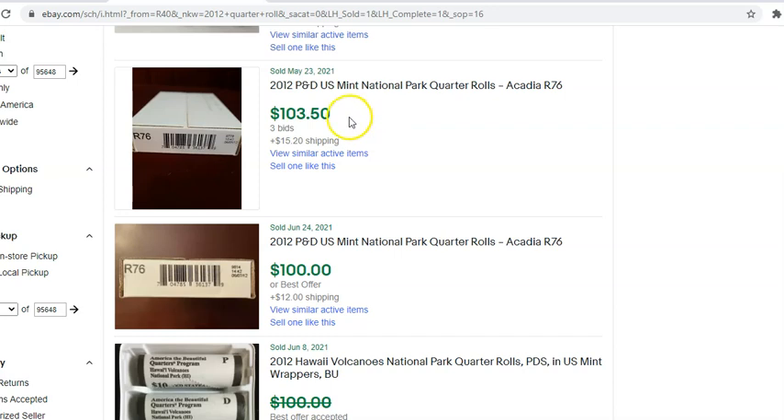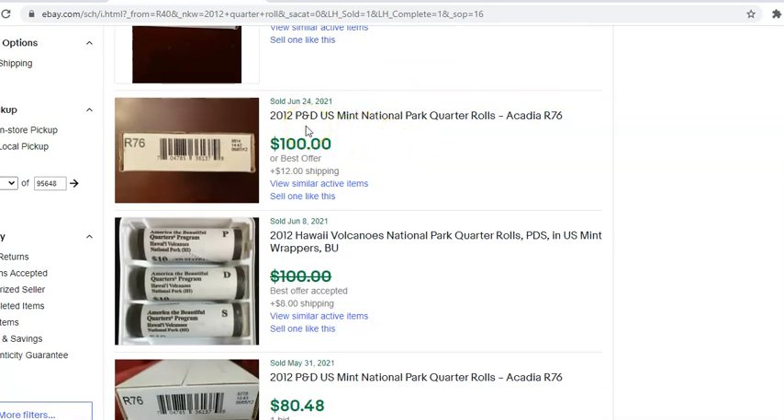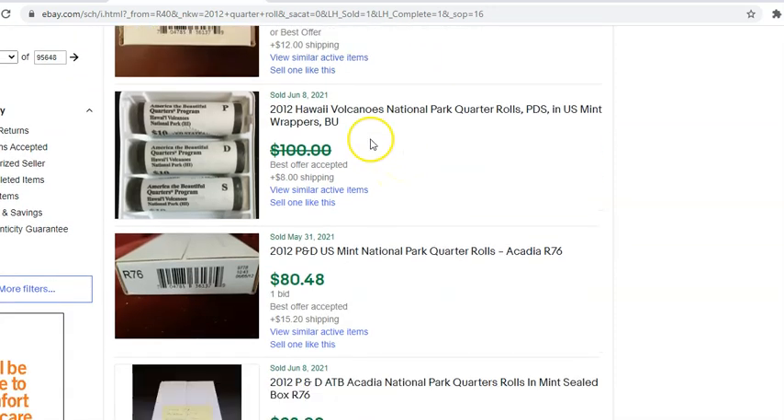Here's a listing for Acadia — a relatively low mintage National Park date. With shipping, that's $118.70 for only two rolls. You could split that right in half and you're at $59 per roll. Here's another one that sold June 24th — still over 50 bucks a roll — and these are Acadias, a very desirable national park for full rolls. We have a three-roll lot of the Hawaii Volcanoes — the mintages are a little higher on this, but you're looking at about $30 a roll. And it really all depends on how you sell these.